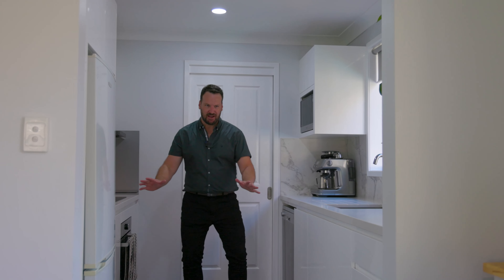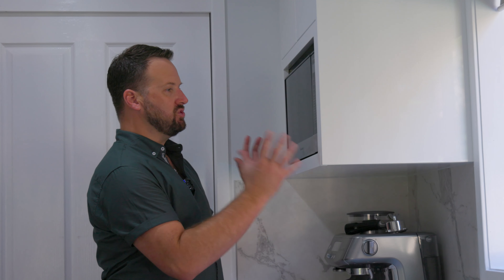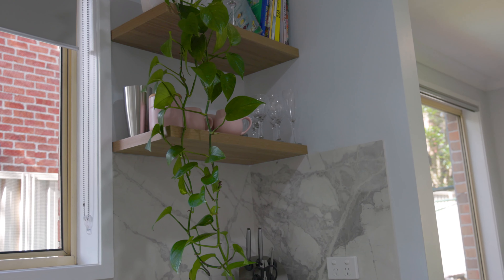The kitchen — stunning. Totally got it right. Stone bench tops, dishwasher, electric cooktop, and I love what they've done with the use of the space to elevate some of the cabinetry to make it really just a beautiful space to work in.